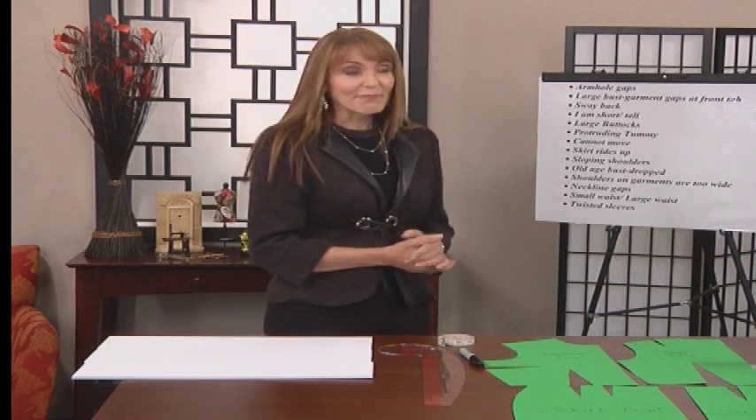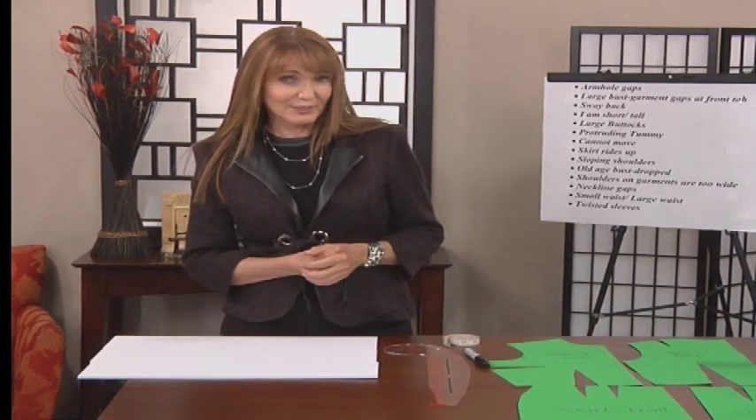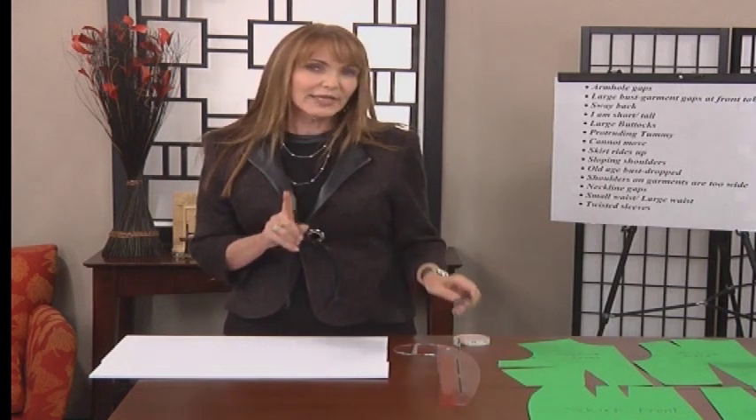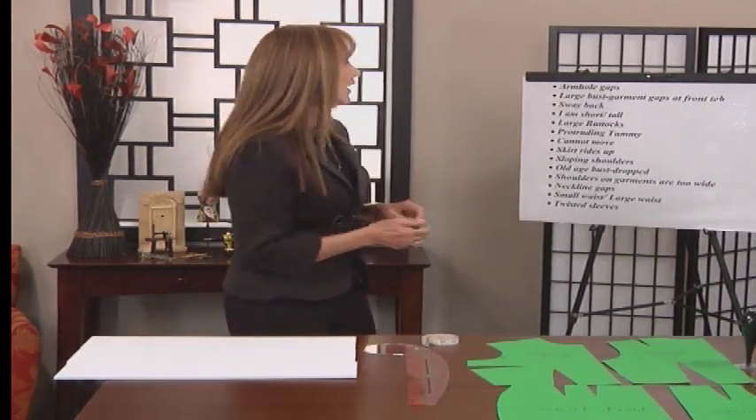Today I get to talk about my very favorite subject — fit, F-I-T. But before we even talk about that, we're going to list some pattern problems. My name is Peggy Sagers, and I have taught all over the country. I've gotten emails from all over the world. From empirical knowledge, we're going to talk about fit and how to solve it. I've lifted those fitting problems that are your very worst, so let's take a minute and go over them.